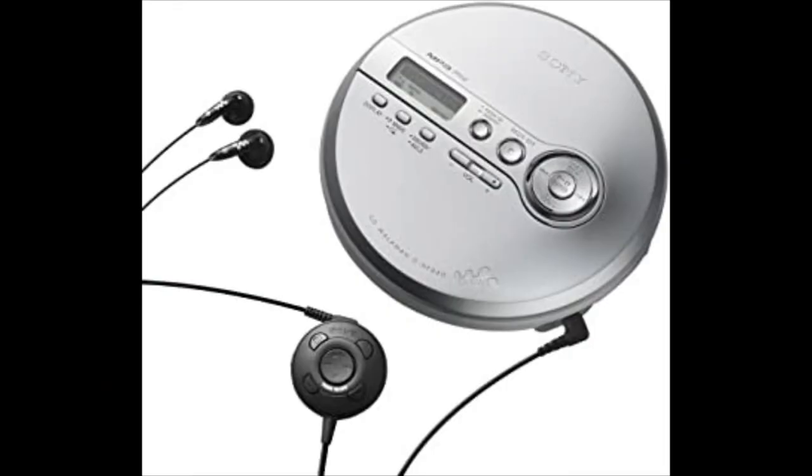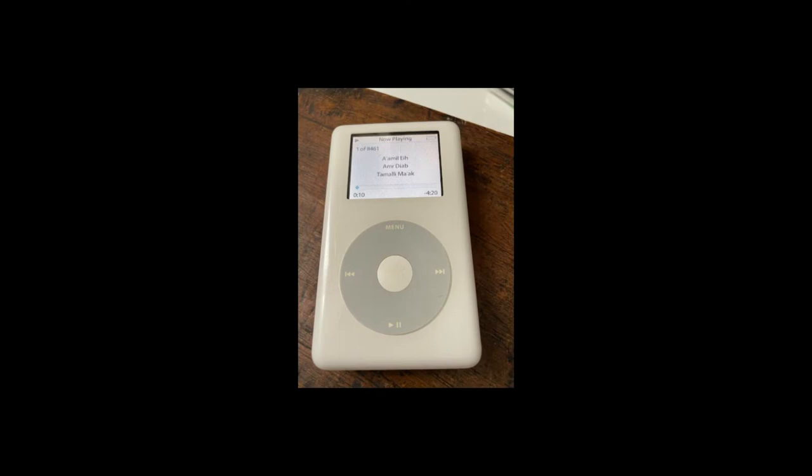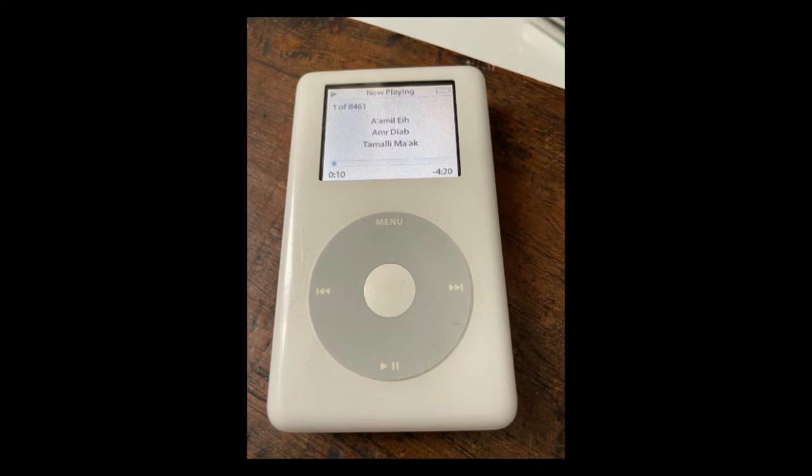Eventually CD Walkmans started to lose popularity as people moved to MP3 players in the early 2000s. I recall pretty much everybody I knew owned an iPod around the mid-2000s, around 2003 to 2005. iPods were so popular.